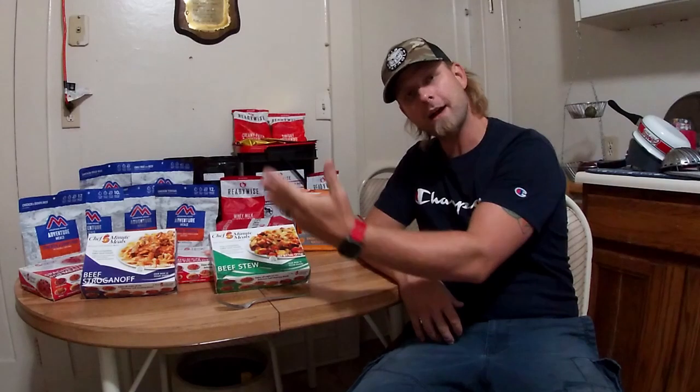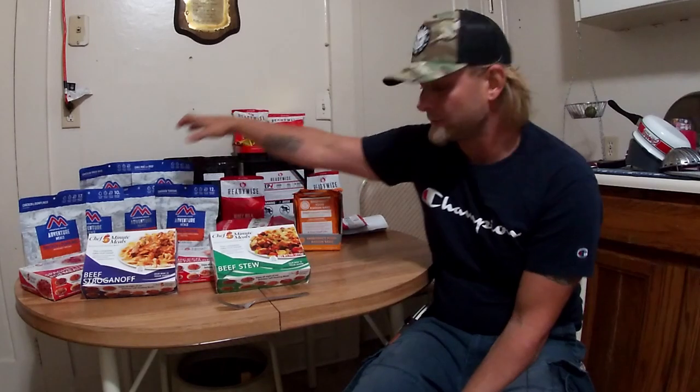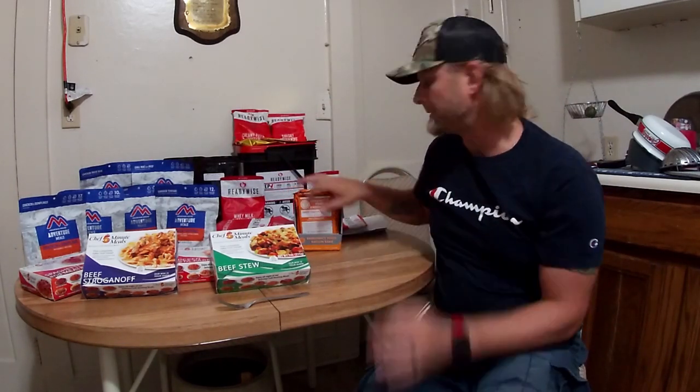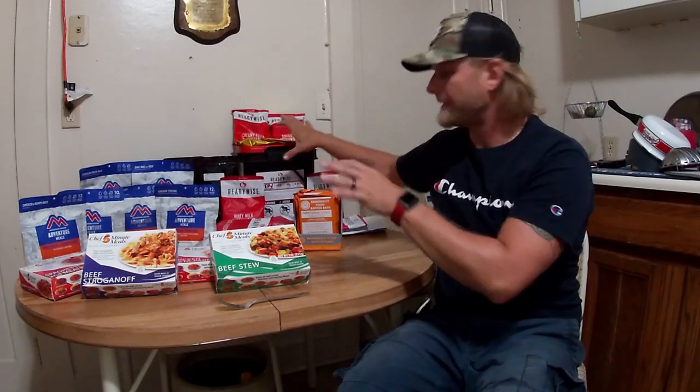Hello ladies and gentlemen, Sid's Survival Guide here bringing you survival food. These are some of the things that I have collected over the last year as my interests in bushcraft, outdoors, survival, and prepping have all increased. I have tried Adventure House meals, I have tried emergency food rations, and I have tried the banana chips from Ready Wise.